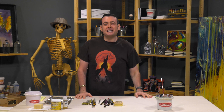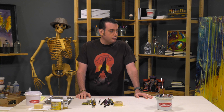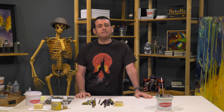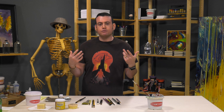Today we're talking about ruined brushes. Now this is probably something I should have done when we started doing these, because I get asked about this all the time. How can I fix my ruined brush? I ruined my brush. Michael, please help me, I need your help.